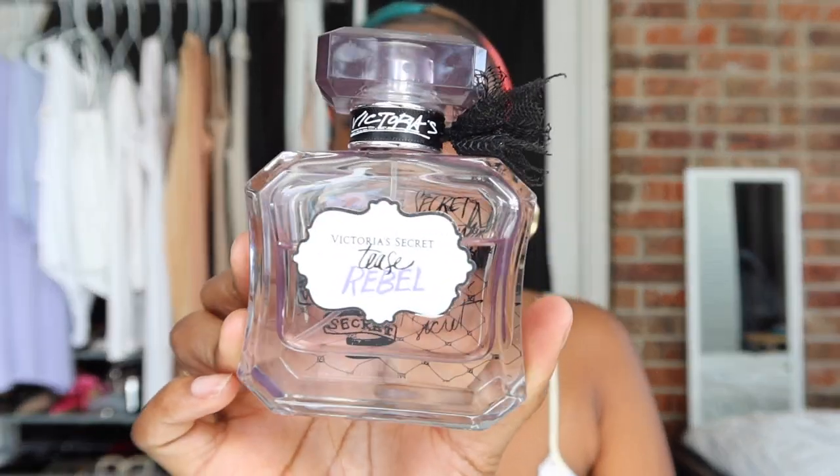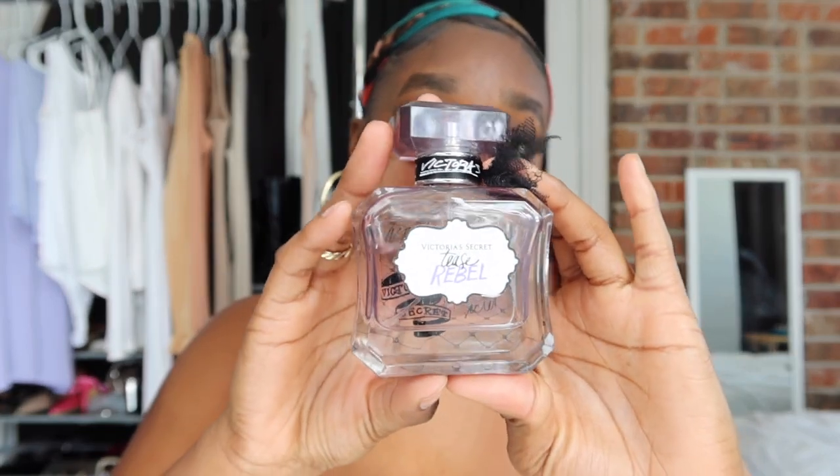The last three fragrances are also Victoria's Secret. First up is Tease Rebel — a very unique floral and leather scent. I didn't think I'd like leather as a note, but this is so fresh and so good. The accords are fresh, leather, and florals. I got all of the Victoria's Secret perfumes during the semi-annual sale for $14.99 — one and 1.7 ounce sizes. Two sprays max and you'll get crazy projection and eight-plus hours of longevity.